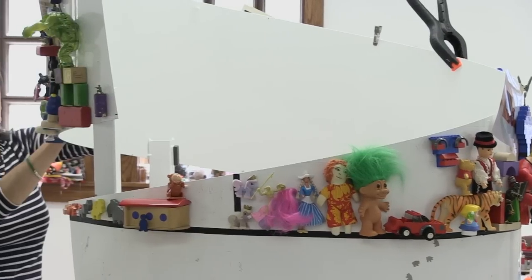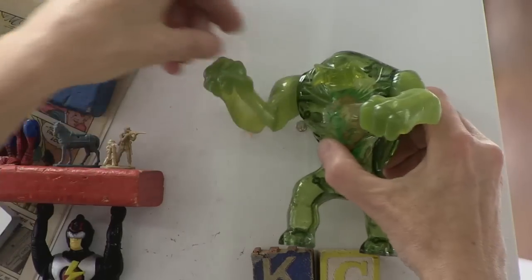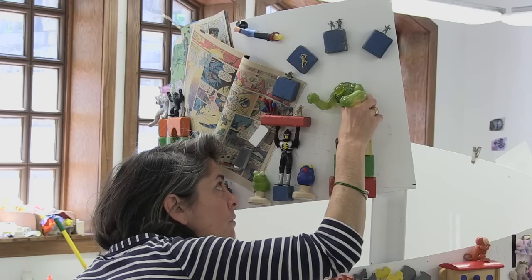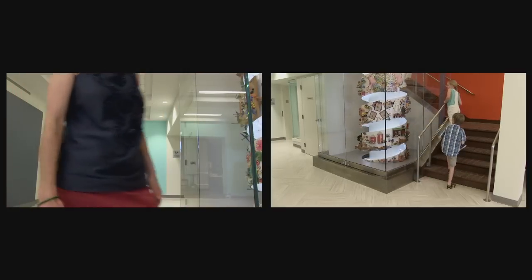We collected all these toys, cleaned them, sorted them, and then Sarah went through and started to create scenes. This toy tisserie is in the entrance of the museum, and will greet all the visitors when they first arrive. Hopefully, it will attract their attention to come up stairs and see the rest of the exhibits.